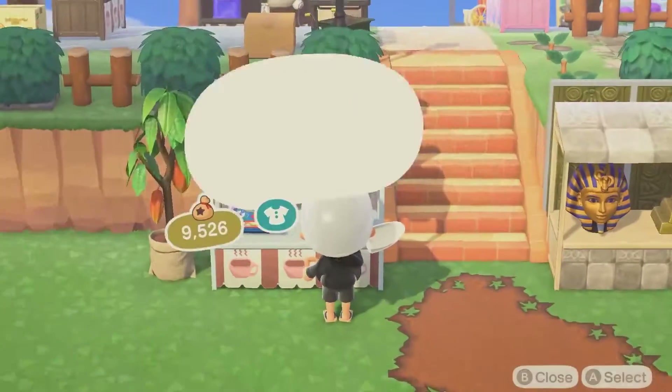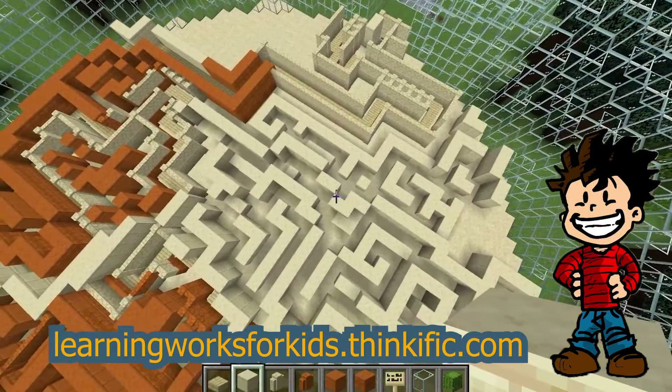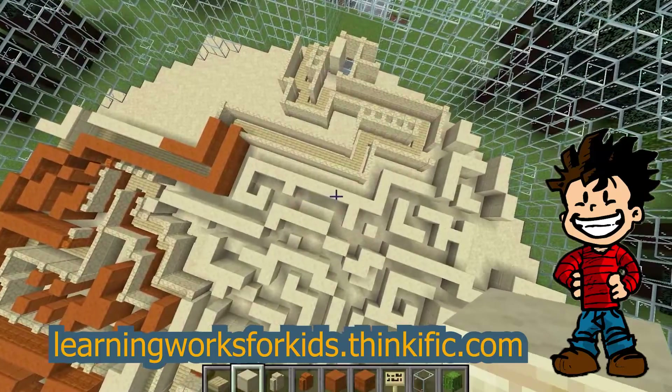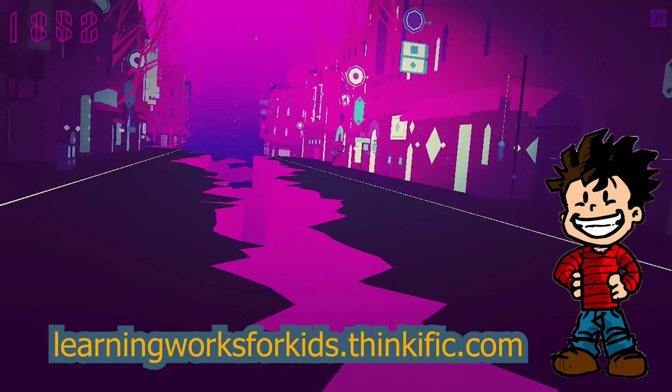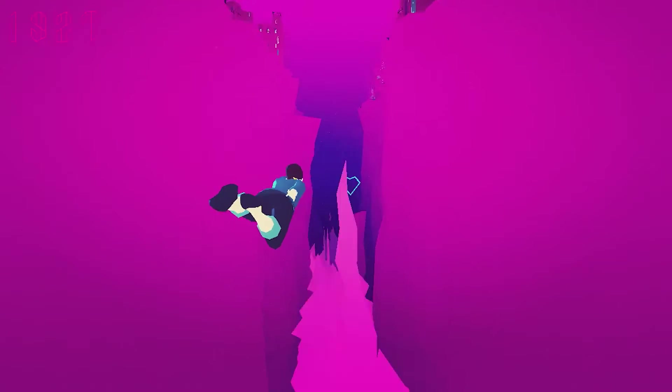Hey everyone, welcome to LearningWorks4Kids Game Spotlights. This is a series where we will be walking through some of your favorite games and talking about how playing them can help you get better at real-world skills. If you want to know more about how to take your gameplay to the next level, visit LearningWorks4Kids.com and learn more about how video games can be a part of a balanced play diet.